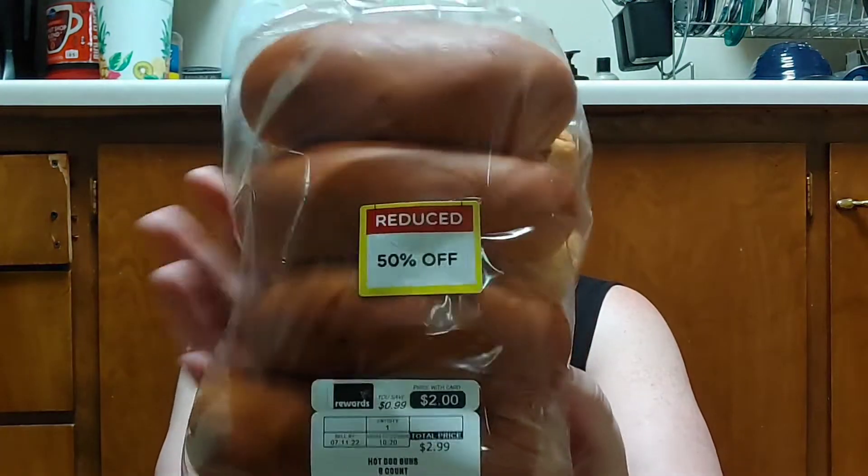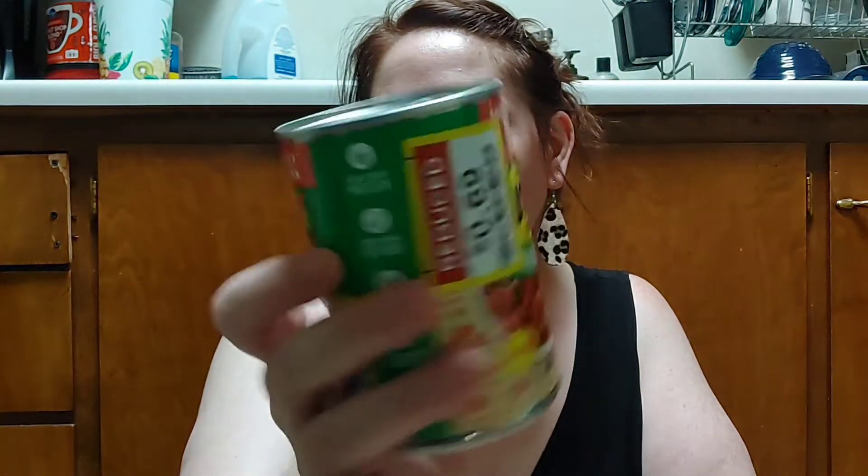I have receipts from two different stores. I got some hot dog buns — like homemade-style hot dog buns — for about a dollar fifty. I also found Bush's Sidekicks: it's Southwest-style pinto beans in a red chili sauce with cumin and jalapeños. It sounds amazing, and they had it on sale for 69 cents, so I picked that up.